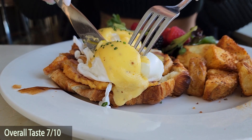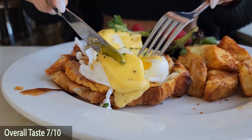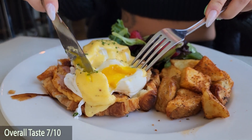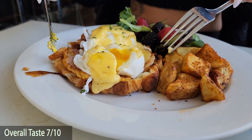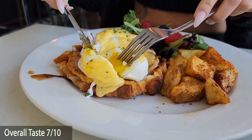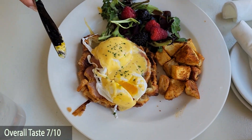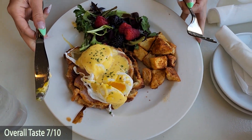Overall taste is a 7 out of 10. It's filling, it's classic eggs benedict, and it was delicious. The eggs were a little bit on the hard side, but it made up for it with some good peameal bacon, great sides, and a fantastic croissant. We would highly recommend checking this one out.